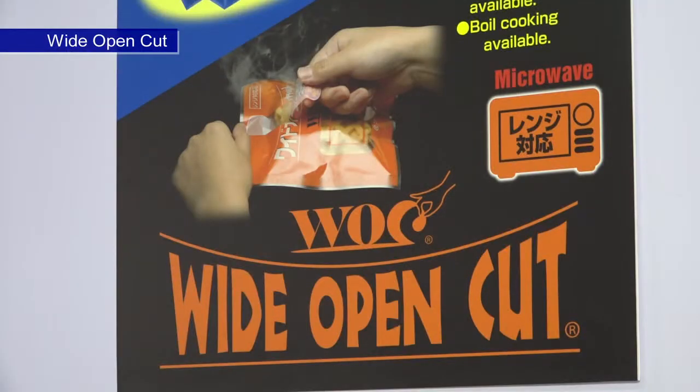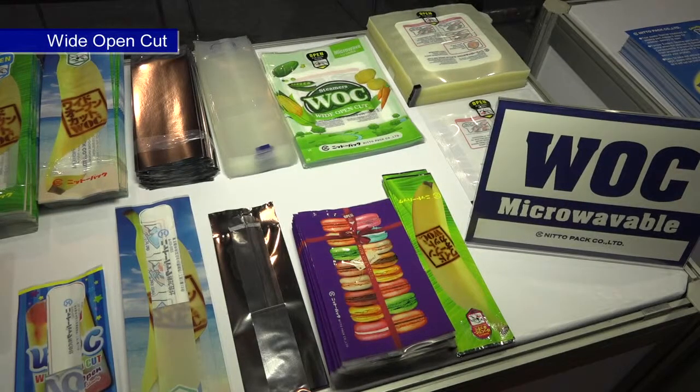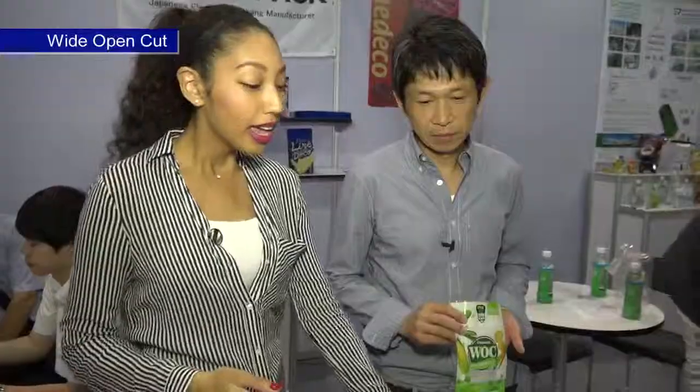What's another important point about this product? We have a microwaveable wide open cut pouch. So, it's also microwaveable and very easy to open. This is so special because it's easy for kids too — kids can easily open things by themselves, and it's microwaveable. Super cool!